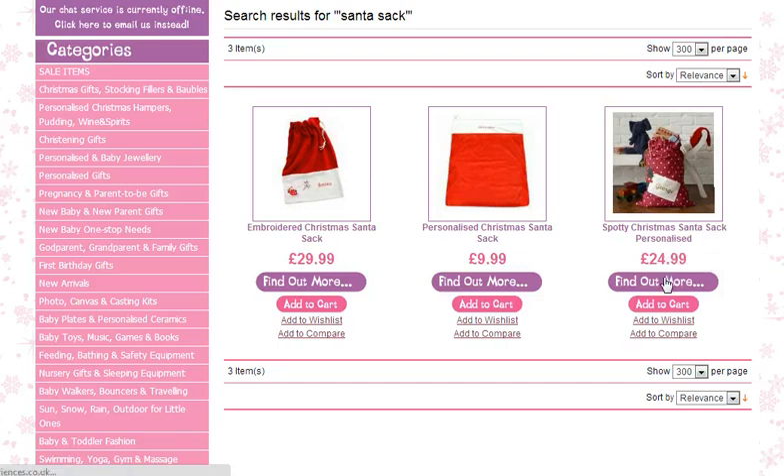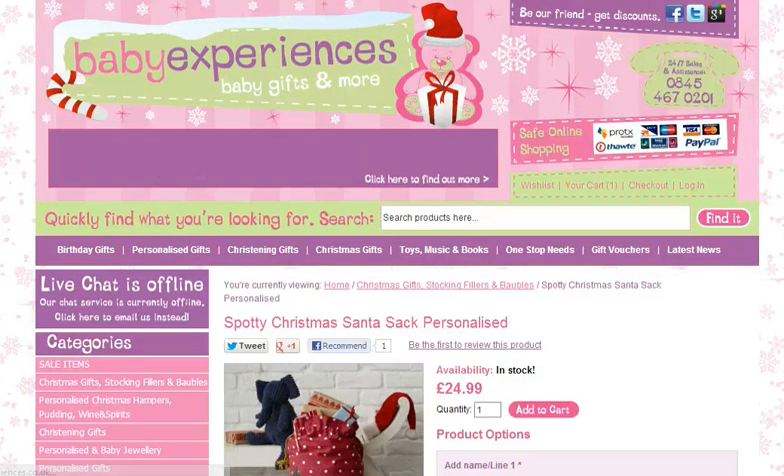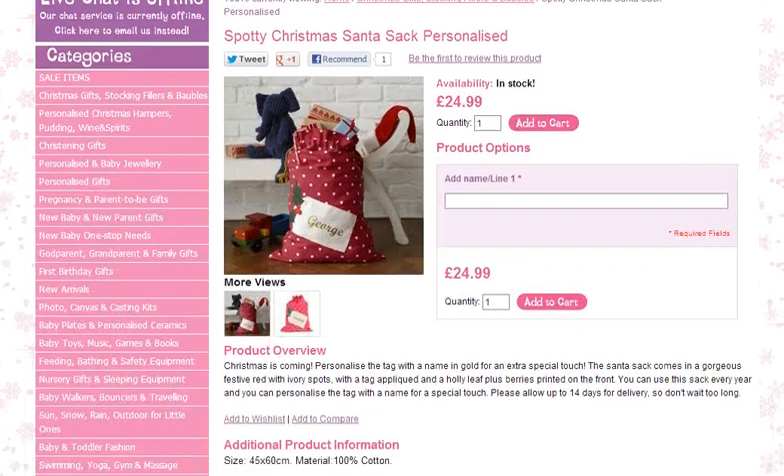So if we click find out more about it, you will see that you have one line of text that you can add to it, add to cart buttons, and some more information. Some additional pictures of the product itself. And of course if you want to share it with anyone, if you like the product, you can press any of those. So if we add our son again as we did on the stocking and press add to cart.